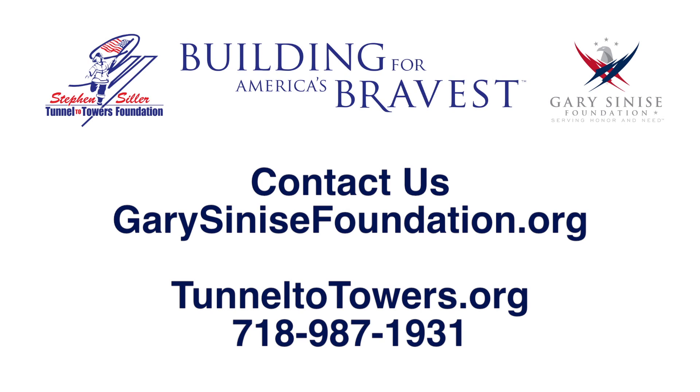If you'd like to help us on our next Tunnels to Towers project, please contact the Tunnels to Towers Foundation at www.TunnelToTowers.org or call us at 987-1931.